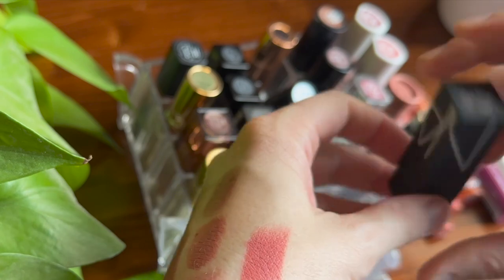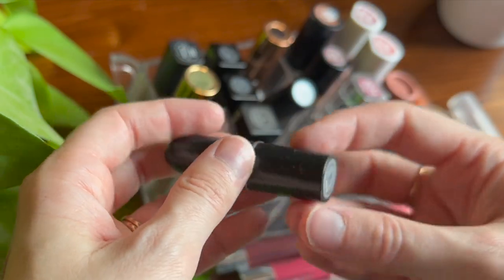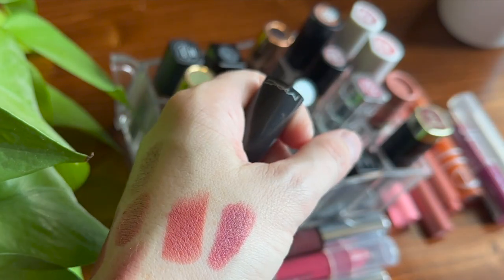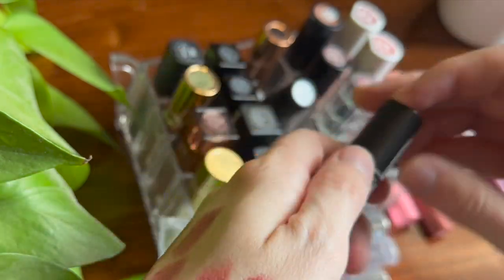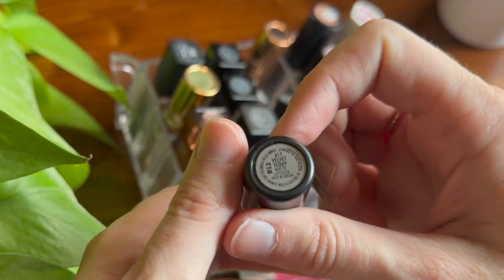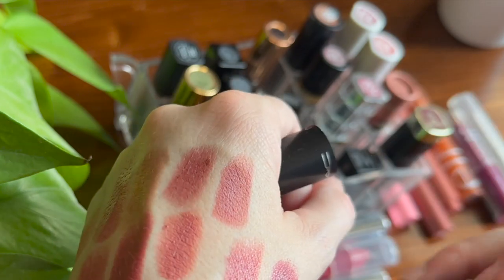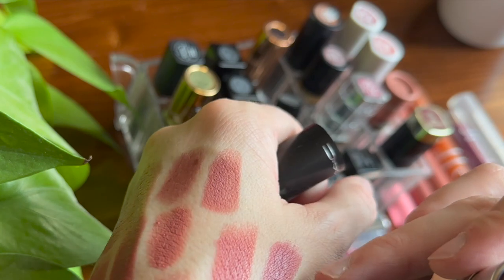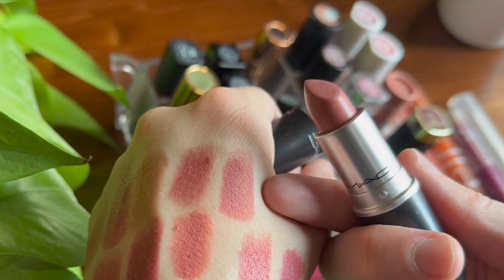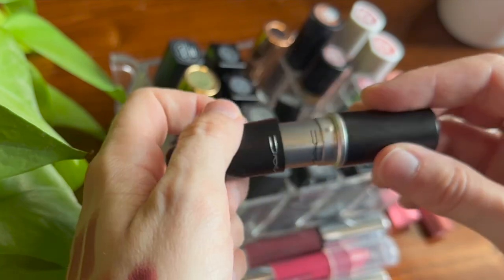Now I have two MAC lipsticks. First is a little mini in the shade Twig — so many people mention this as a favorite, but for me it's quite deep and I couldn't wear it every day. It's in MAC's Satin formula. Then I recently found Velvet Teddy at TJ Maxx — probably their most famous shade. I love it. It's in the matte formula, which I've found I often prefer over satins. It's not too nudie-brownie; it has enough pink so I can wear it.